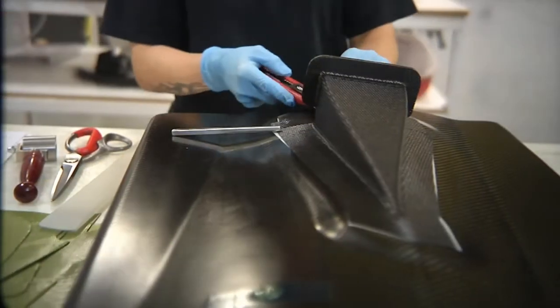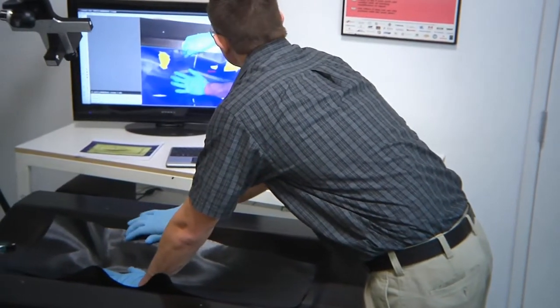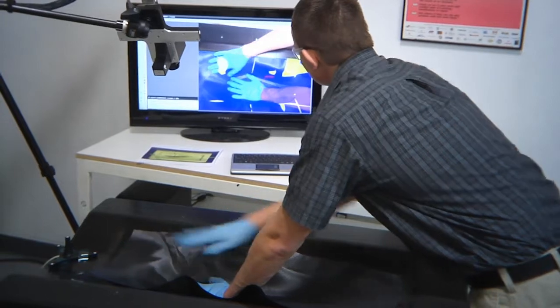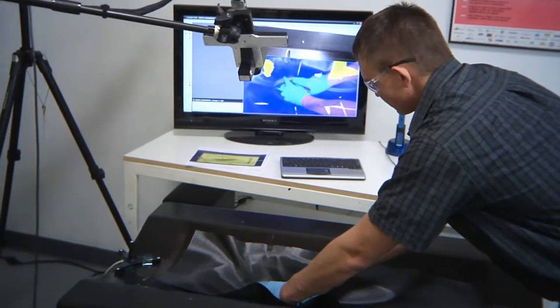Our 4,000 square foot clean room is staffed with highly trained, experienced laminators. Along with laser projection and anaglyph laminate assist, ACE undertakes some of the most complicated moulding of advanced composite components. Accurate ply lay-up and verification is an important part of our quality systems.